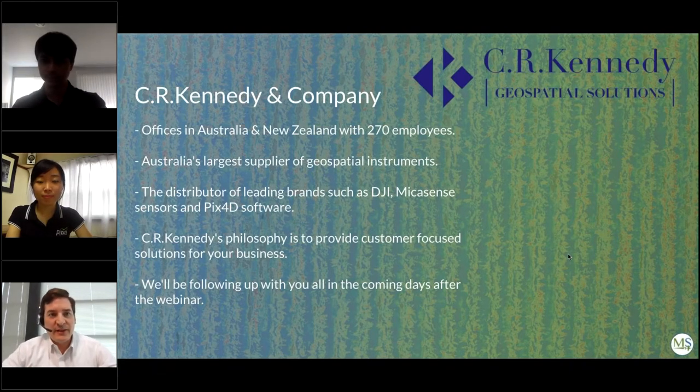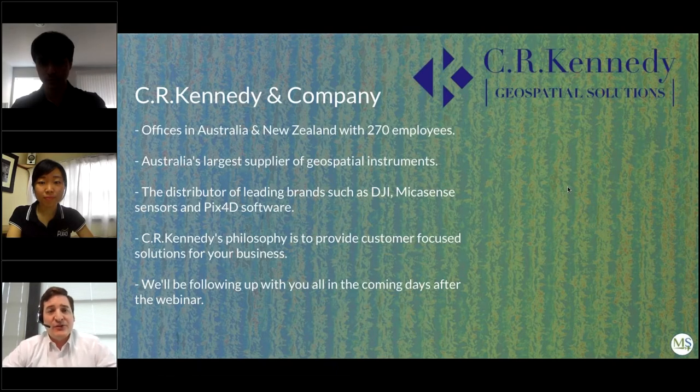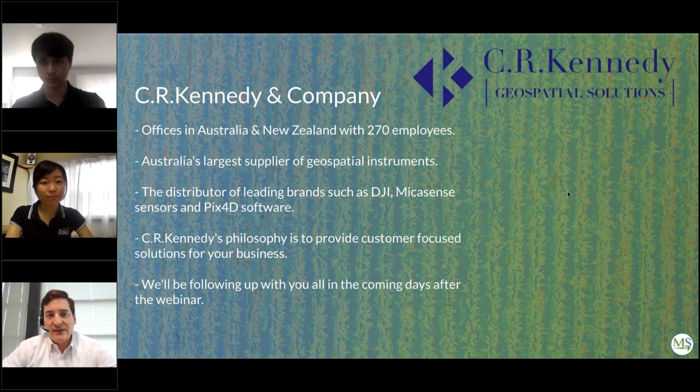Welcome to a special joint webinar with Cody Sukapa from MicaSense and Michino Hisabayashi from Pix4D Software, in conjunction with C.R. Kennedy and Company. C.R. Kennedy operates across Australia and New Zealand with 270 employees, making it Australia's largest supplier of geospatial instruments, and is the Australian distributor for Leica Geosystems, DJI, MicaSense, and Pix4D. Questions can be submitted anytime and will be answered in the Q&A session at the end.